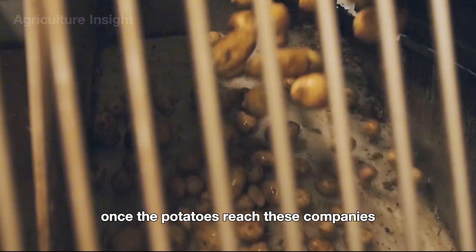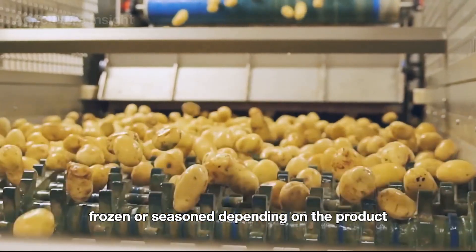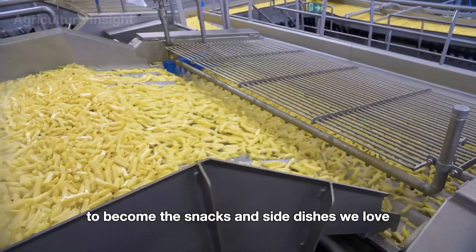Once the potatoes reach these companies, they're washed, peeled, cut, and either fried, frozen, or seasoned, depending on the product. This is the journey most potatoes take to become the snacks and side dishes we love.